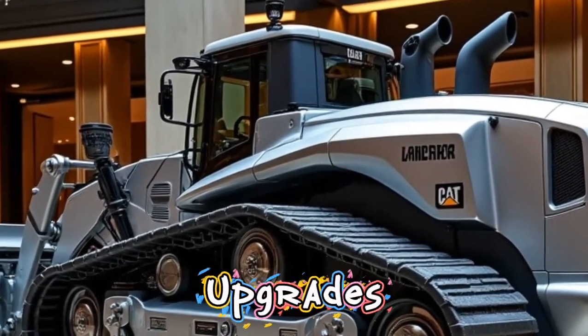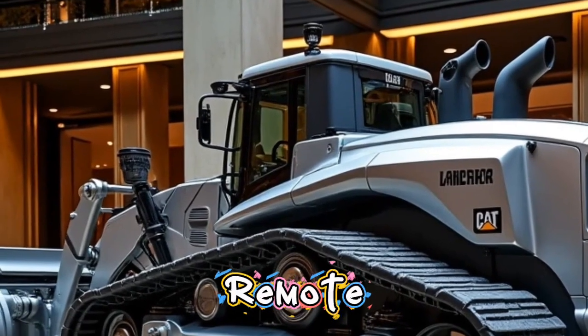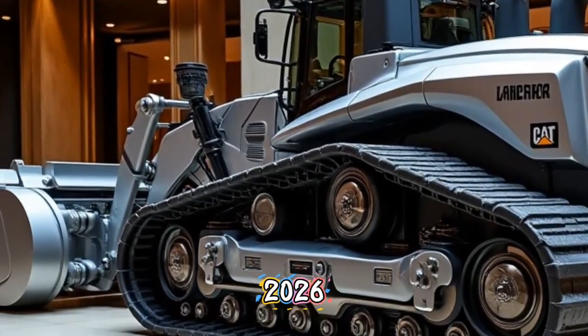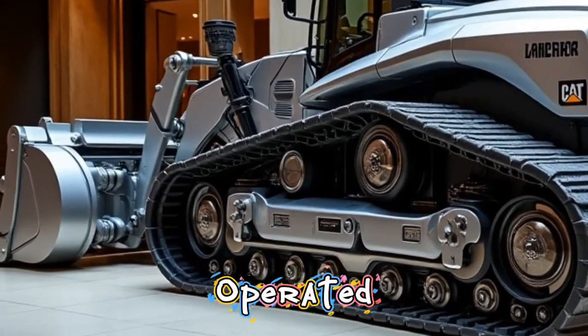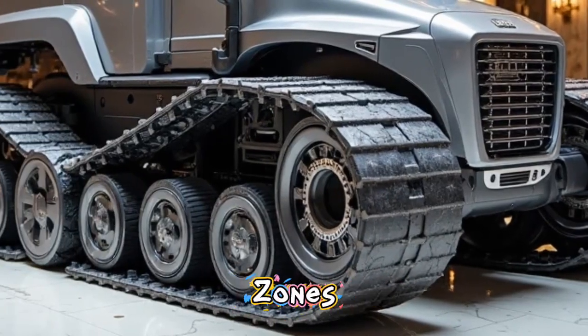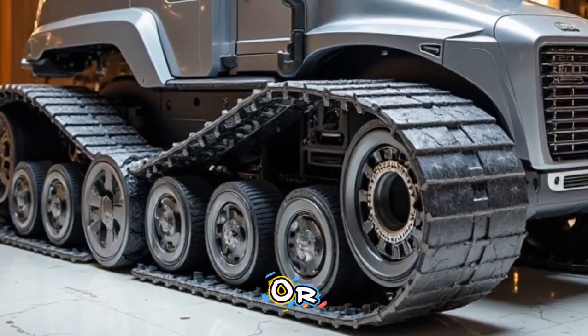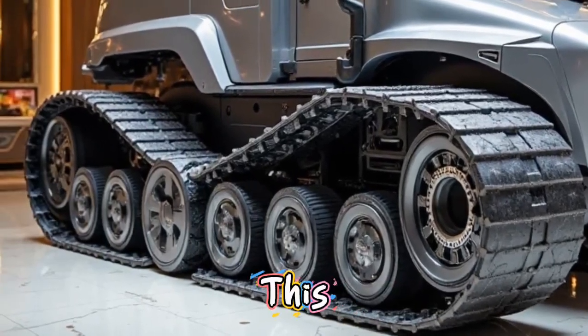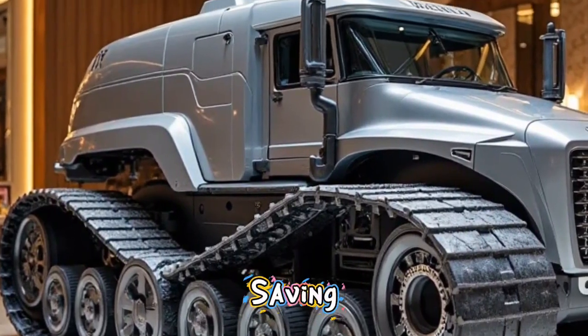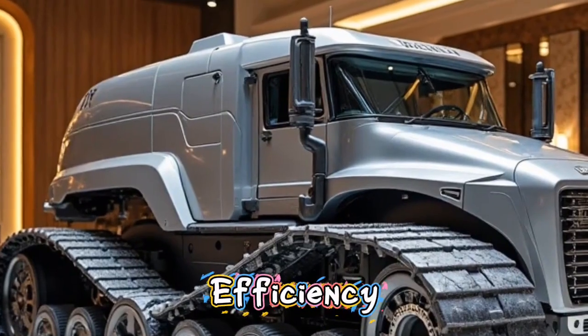One of the most exciting upgrades is the inclusion of remote control capabilities. The 2026 D11 can be operated remotely in certain conditions, offering a safer option for extremely dangerous zones like unstable mines or disaster sites. This kind of innovation isn't just futuristic — it's happening right now, and it's saving lives while boosting efficiency.